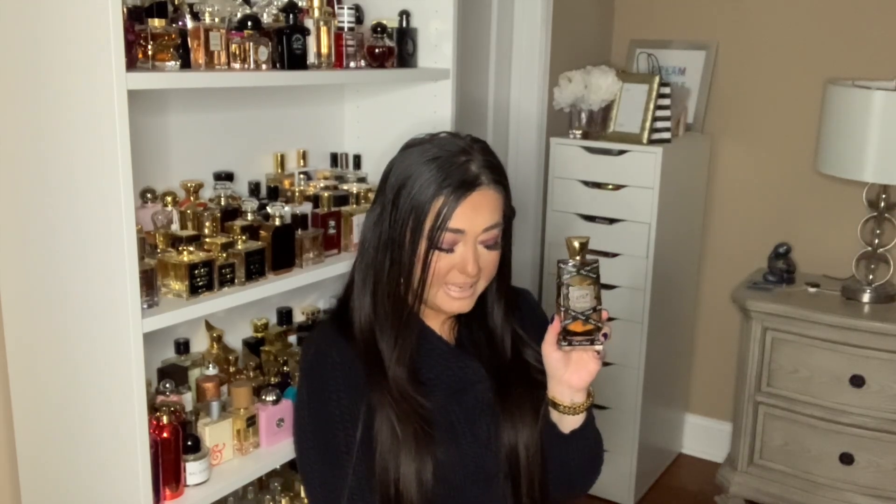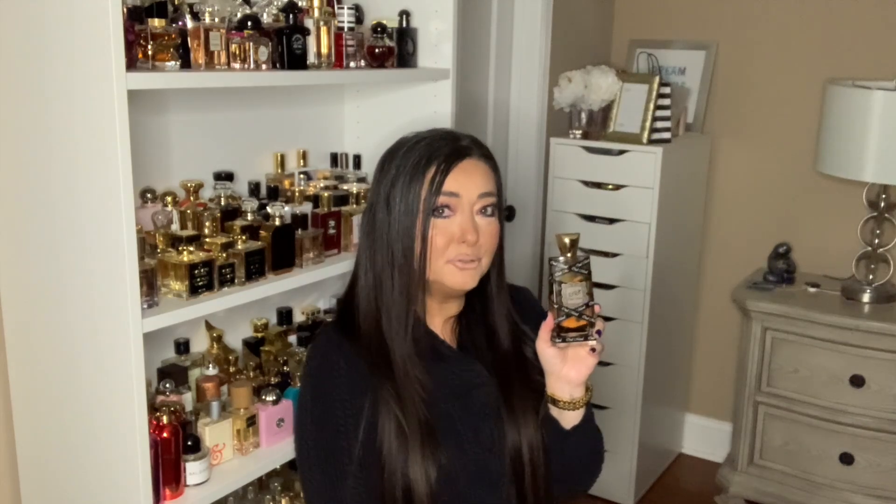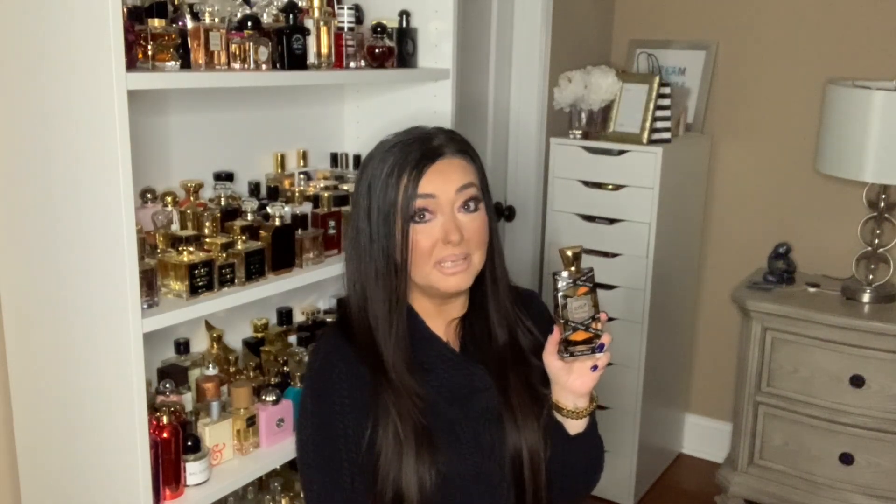I believe La Taffa is considered a niche house. The top notes are rose, saffron, and pimento. The middle notes are oud, caramel, floral notes, and patchouli. Base notes are resins, amber, woody notes, incense, and musk.